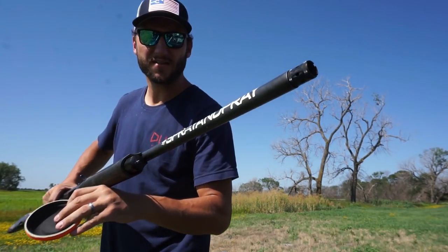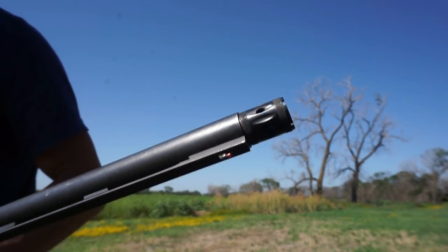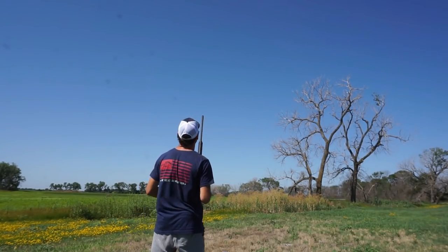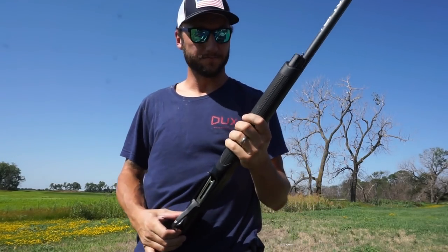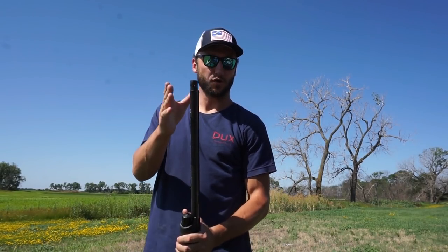Here we go — I have my extended modified choke in. That stands for mid-range. I don't have the full choke in, so I'm giving myself a little bit of slack throwing this. It's a little windy so I don't know if that'll help or hurt. There we go — all over my truck! A lot of trick shooters and close-range skeet shooters use open cylinders, and this extended mod is still really tight, so it's going to make it a little more difficult.